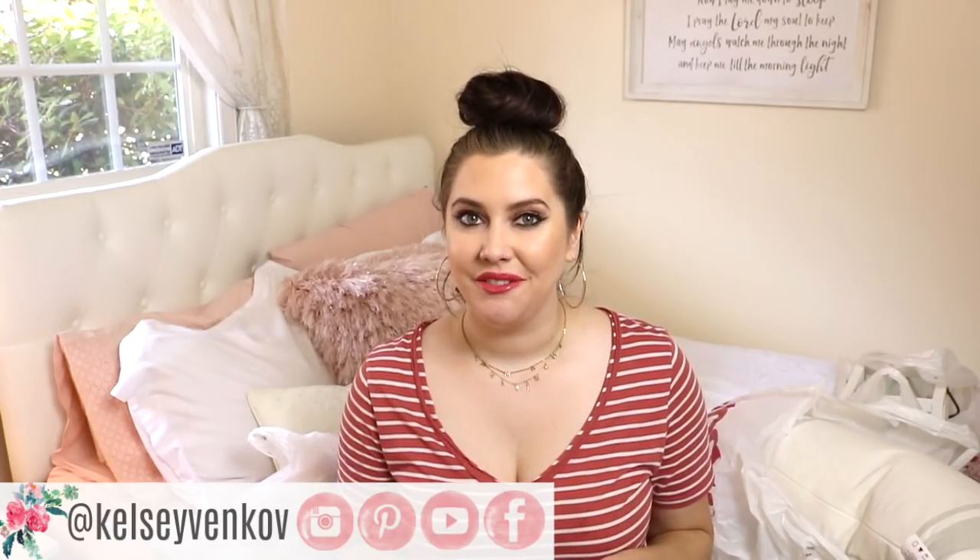Hey everyone, welcome back! My name is Kelsey. If you're here for the first time, I'm so glad to have you. I post weekly videos every Sunday, but today's video is a bonus video because I've just been dying to show you guys the home decor I picked up for fall. I've been stalking every store to see what fall decor is going to be this year, so I've gone to Michaels, Home Goods, the Dollar Tree, and Joann's.